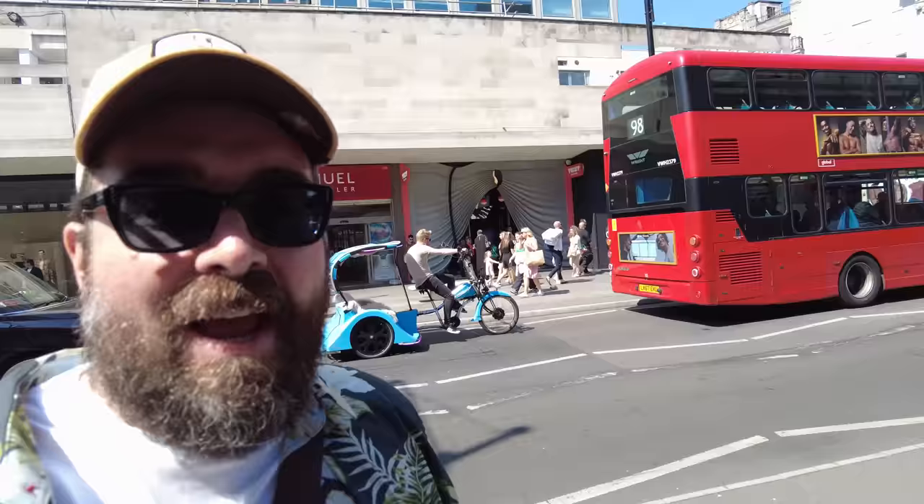I am on Oxford Street in central London, not just to show you all of the buses going past behind me — there's one now, a red London bus, how exciting. But the actual reason I'm here is for what is currently hiding behind that bus, slightly behind my head: the Twist Museum. I don't really know what a Twist Museum is, but it came up on a list of cool tourist attraction things to do in central London.